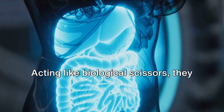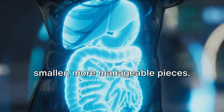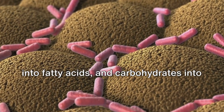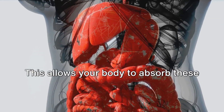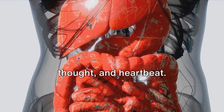Acting like biological scissors, enzymes break down complex food particles into smaller, more manageable pieces. Proteins are cut into amino acids, fats into fatty acids, and carbohydrates into simple sugars. This allows your body to absorb these nutrients, fueling your every move, thought, and heartbeat.